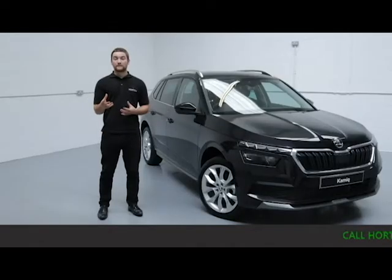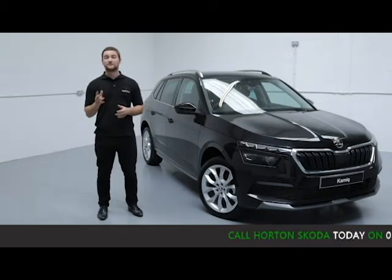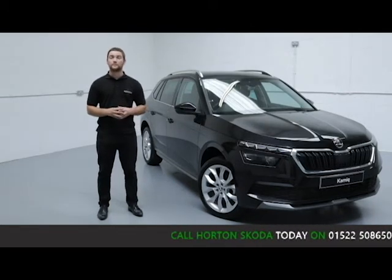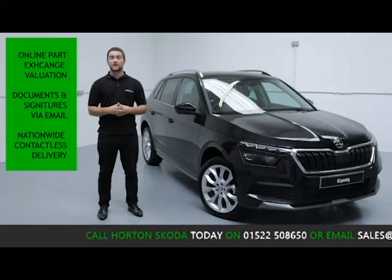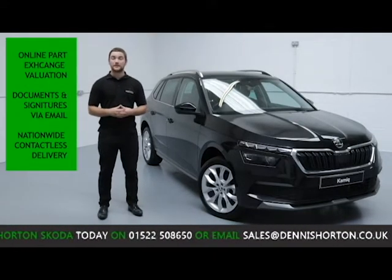We want to give you the option to complete the entire purchase process from home, so you can ring up and arrange delivery all in one phone call. We offer an online part exchange valuation of your current vehicle, so you don't have to bring your car into the dealership.